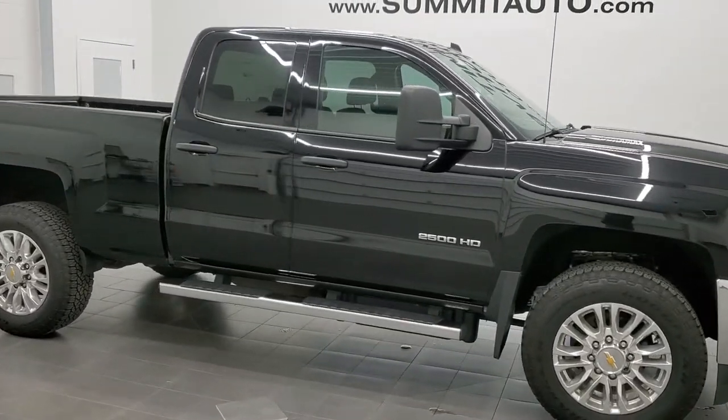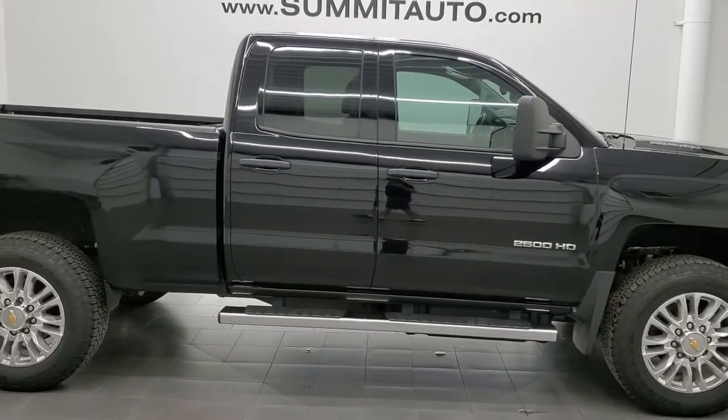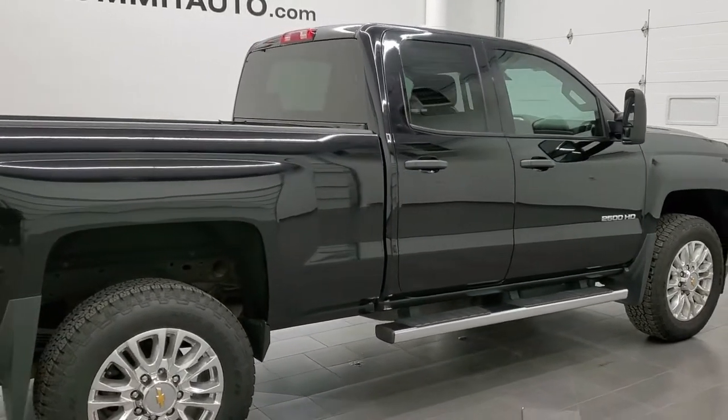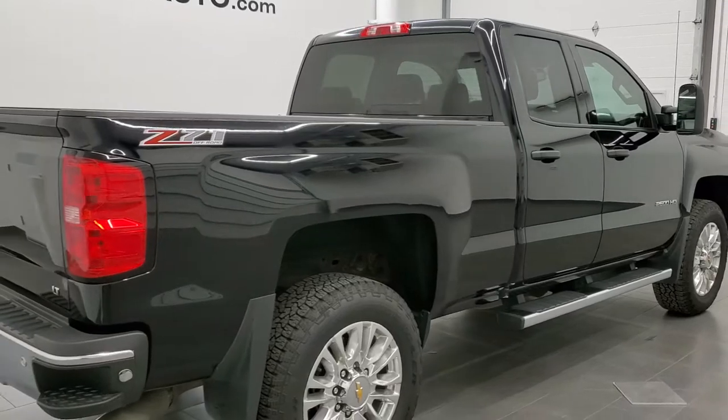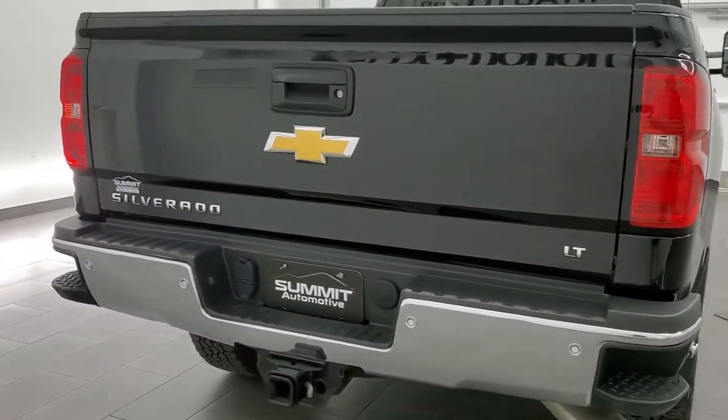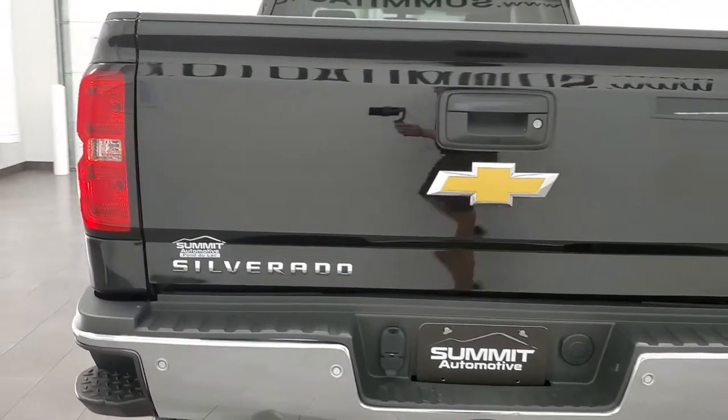This 2015 Chevy Silverado 2500 double cab short box 1LT is stock number 12019Z. We are here at Summit Automotive in Fond du Lac, Wisconsin, your new and used heavy duty truck headquarters.